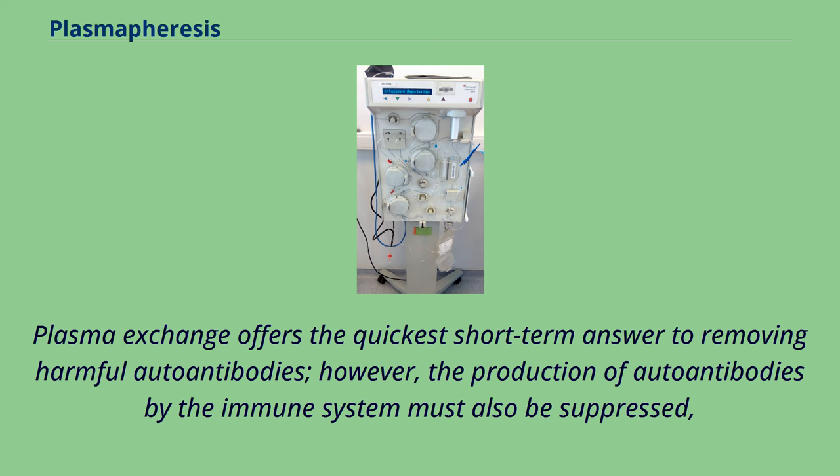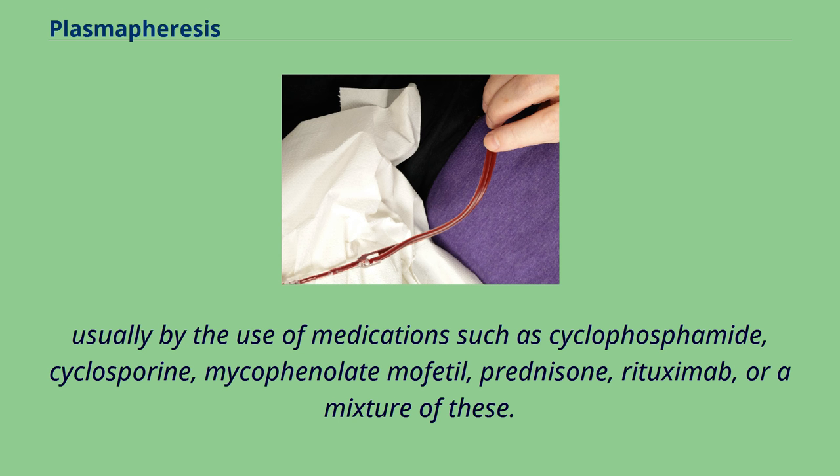However, the production of autoantibodies by the immune system must also be suppressed, usually by the use of medications such as cyclophosphamide, cyclosporine, mycophenolate mofetil, prednisone, rituximab, or a mixture of these.